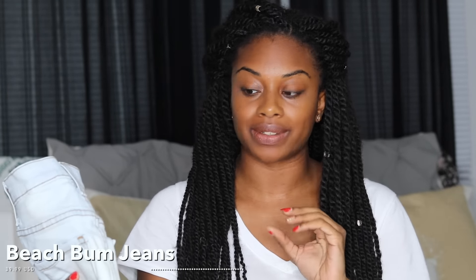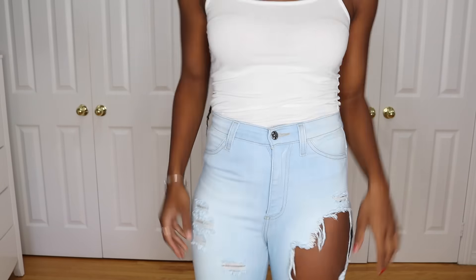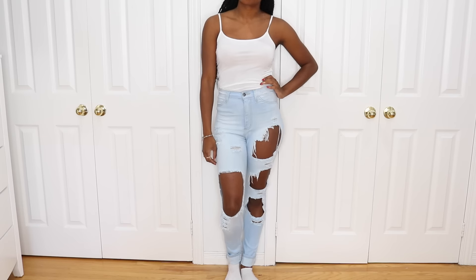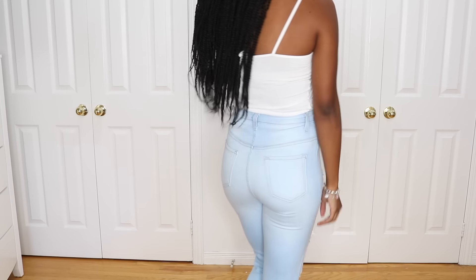Next I'm going to start with the light wash jeans and work over to the darker wash. These are actually my very first pair from Fashion Nova — I've worn these like crazy. These are one of their most popular jeans, the Beach Bum jeans, in the light wash. They have some fading on the knee and thigh area, some really big rips, and they're nice and stretchy — not as stretchy as the jeggings but still very very stretchy. These have pockets on the front and back and are in a size five.